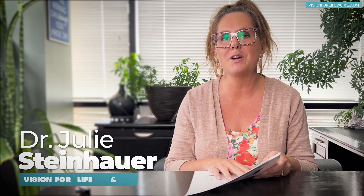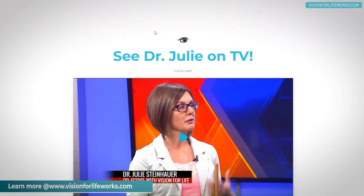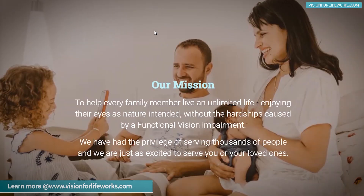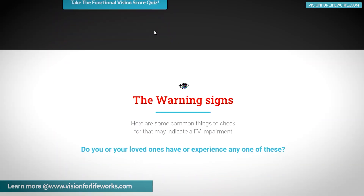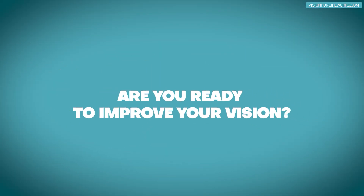Before I go into that, let's talk about how you can connect with us. If you're local, call us at 618-288-1489. If you're not local, go to our website at visionforlifeworks.com — you can read success stories, learn about what we do, take a quiz, and schedule a consultation.